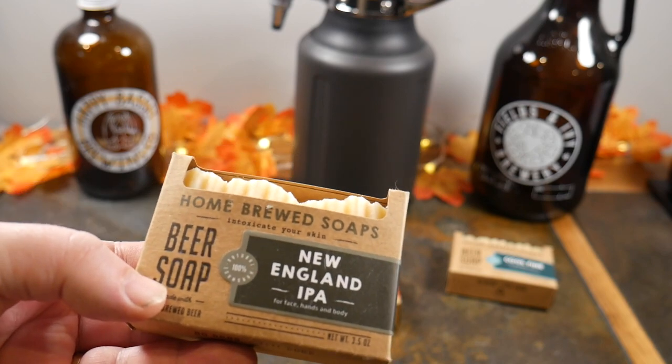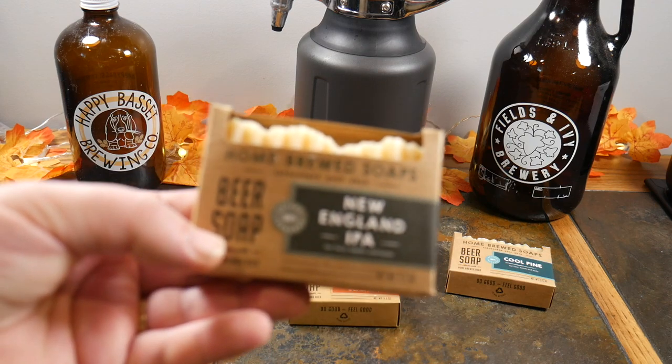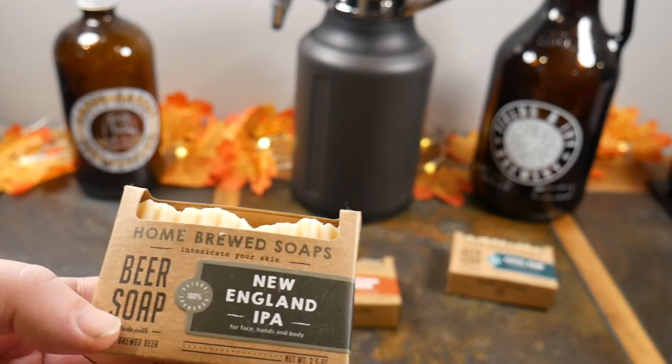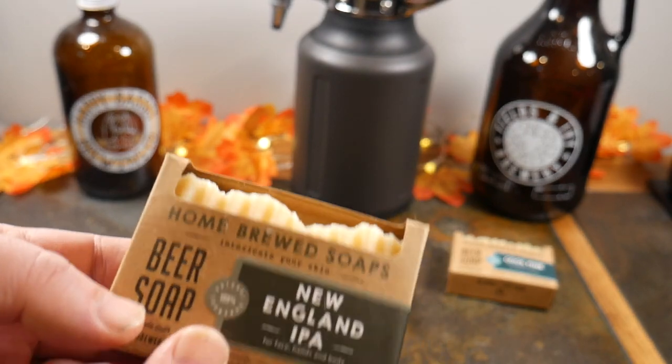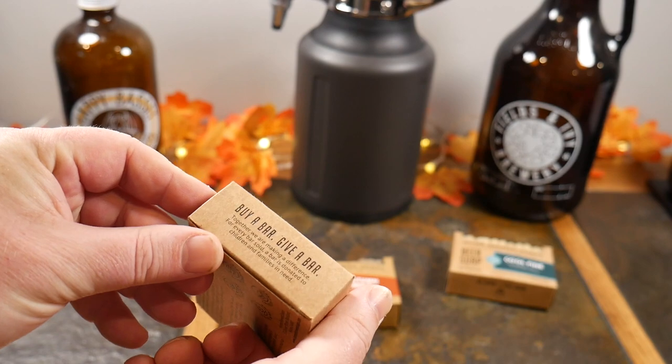If you're a big IPA — Indian Pale Ale — fan, why not have it in your shower and smell like an IPA? Your boss might say 'have you been drinking?' and you say it's 7 a.m., I just got out of the shower. So here is Homebrew Soaps — it's a buy-a-bar, give-a-bar concept.